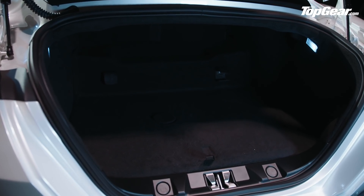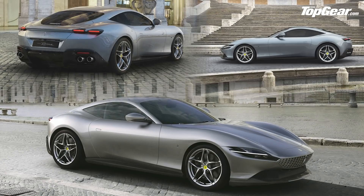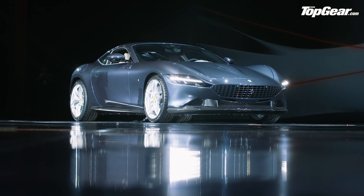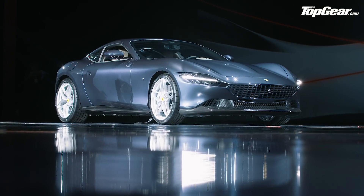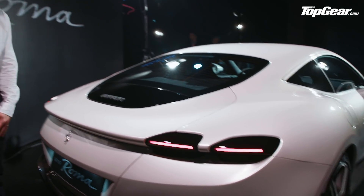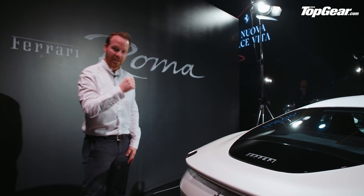The first time we saw pictures of this car — the slightly dodgy renderings Ferrari posted — they didn't do it justice at all. In the flesh you can really appreciate the detail, the proportions, and the simplicity of this car. And the great thing is that the simplicity carries on in the interior.